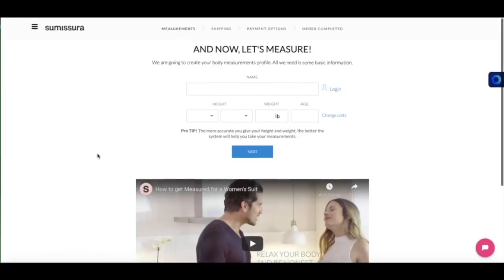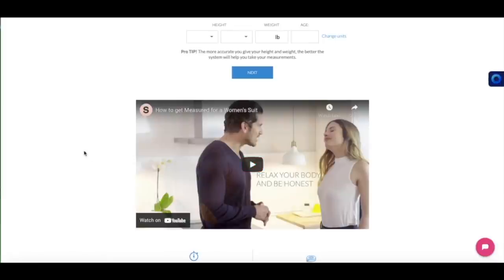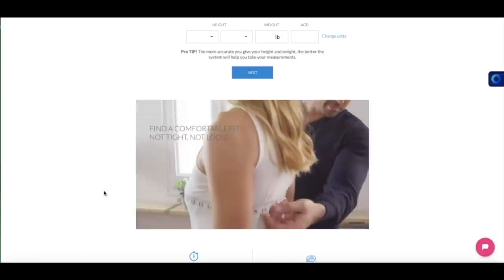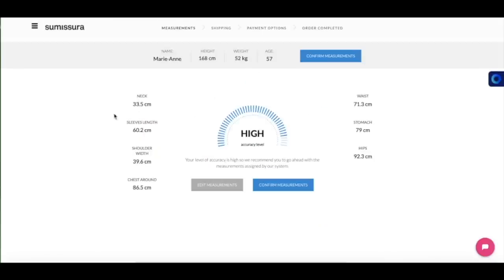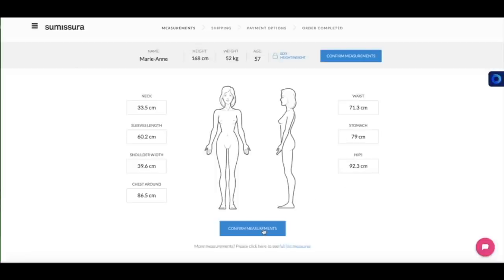What I like about the measurements is that they give you a little video at each stage, so you know exactly how to measure which part of the body. And now you can double check your measurements, you can edit your measurements. Once you're happy with them, you confirm.